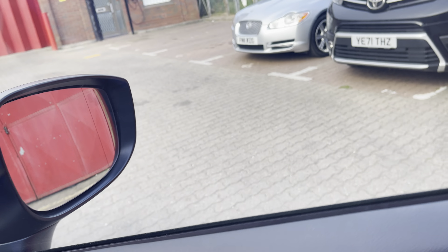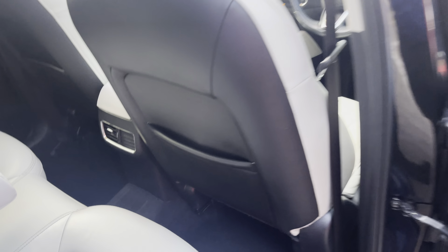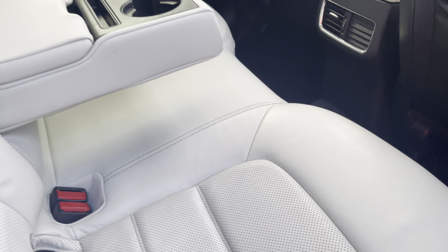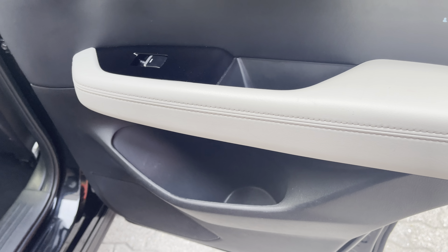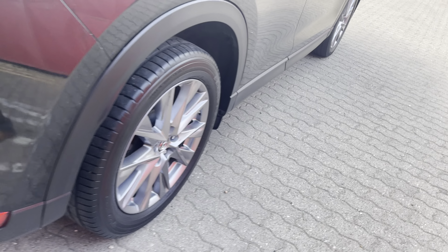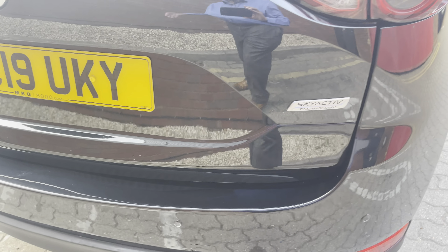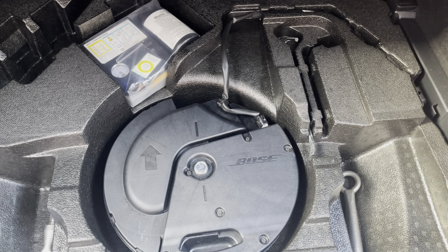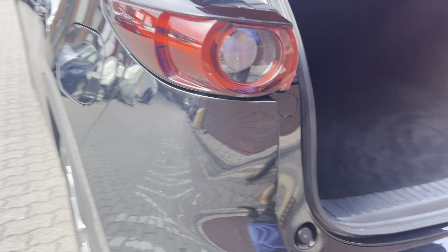Electric front seats with two-position memory for the driver's side. Drop-down armrests with cup holders, map pockets, bottle bins in all the doors. The chrome wheels are in near perfect condition. And of course that electric tailgate opens up a huge, very cavernous boot. There's a Bose box down there and a tyre repair kit, all standard issue. Down goes that electric tailgate.